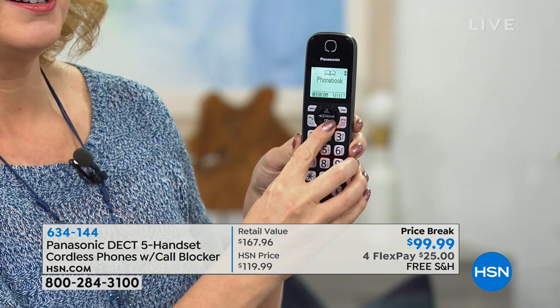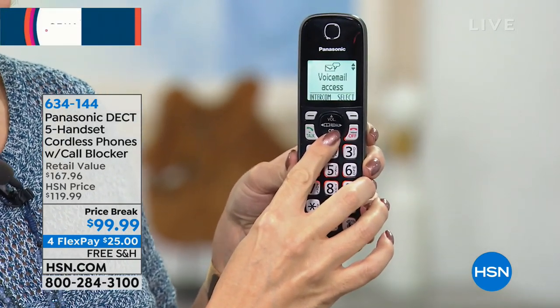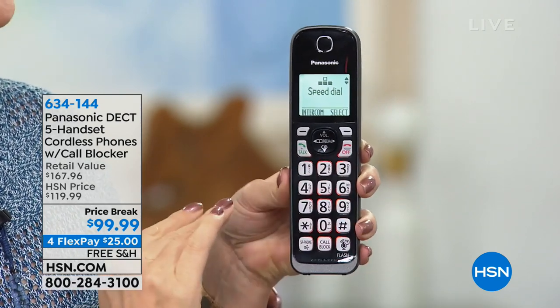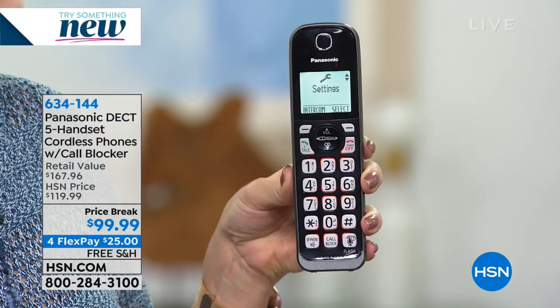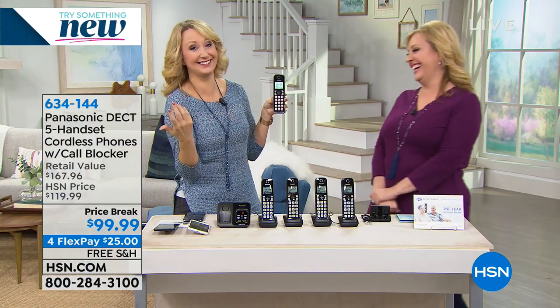This is also an intercom system because you can talk from handset to handset. It's under $100 with FlexPay and it's a customer pick with 91 reviews. If you purchased these separately, you'd spend $95 for four handsets and $38 for an additional handset — a total of $167.96. We didn't raise the price one penny and threw in a fifth handset for you. So you can have a phone in every room of your home.